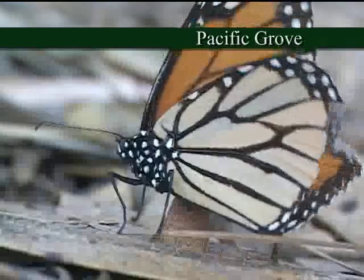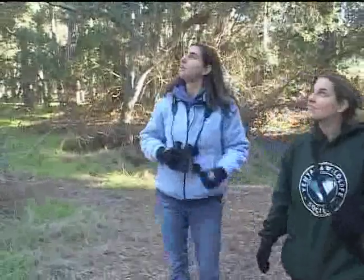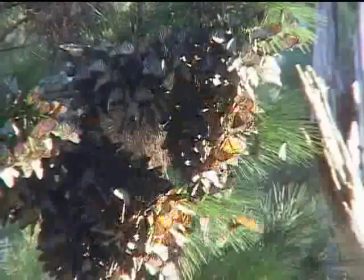We are in Pacific Grove. Today we're working with the monarch butterfly. The Pacific Grove area holds quite a few monarch populations and is one of the highest single populations in California.